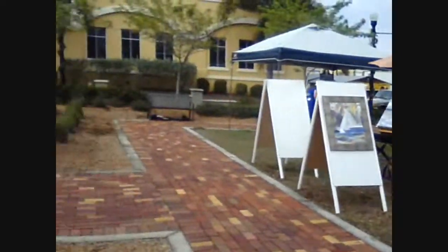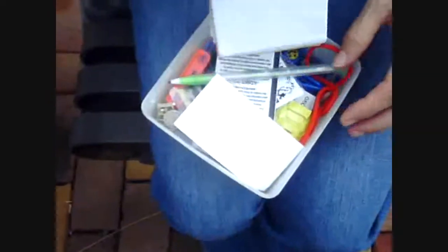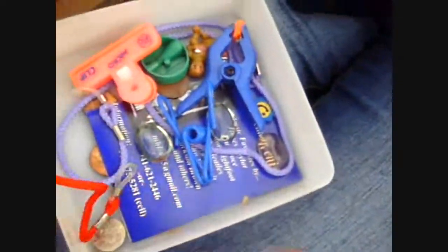This is the area where we located the final cache — muggle mania. And this is the cache right here. Official geocache. Let's see what's inside it. The log, obviously. A dime. Very good. And I collect these little things here.